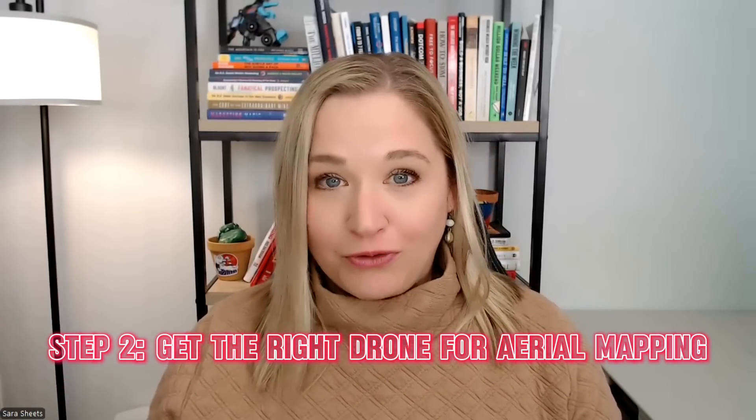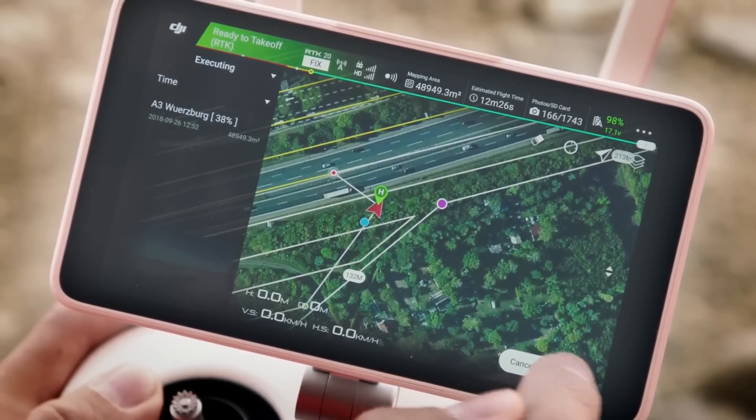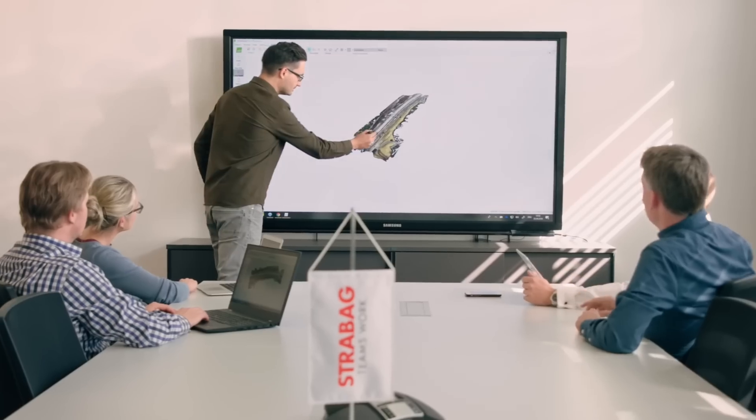Step two is getting the right drone for aerial mapping. Not all drones are built for this — a Mini 2 won't do the job. You need a drone with a high-precision camera and GPS precision to capture accurate mapping data. For entry-level mapping drones, consider the DJI Mavic 3 Enterprise or the Autel Evo 2 Pro RTK. For advanced mapping, there's the DJI Phantom 4 RTK, built specifically for surveying, and the DJI Matrice 300 RTK for large-scale precision mapping. Many pilots start with the Mavic 3E and still land high-paying clients, but if you want the most accurate maps, an RTK drone is a great move.